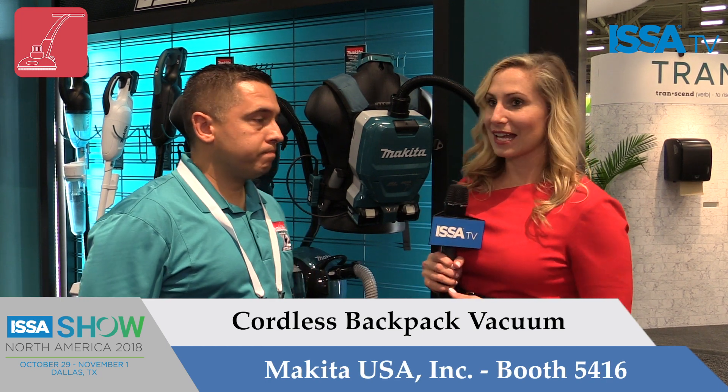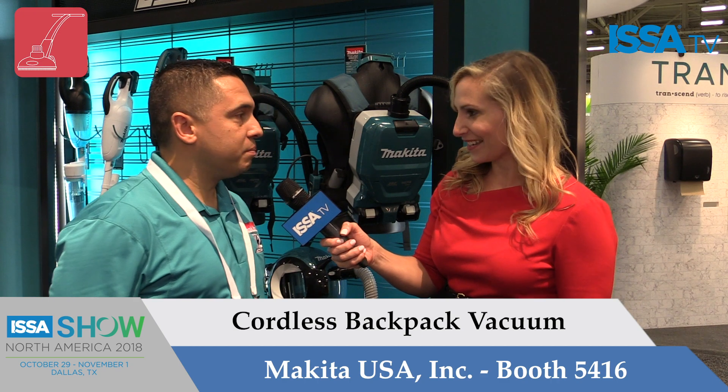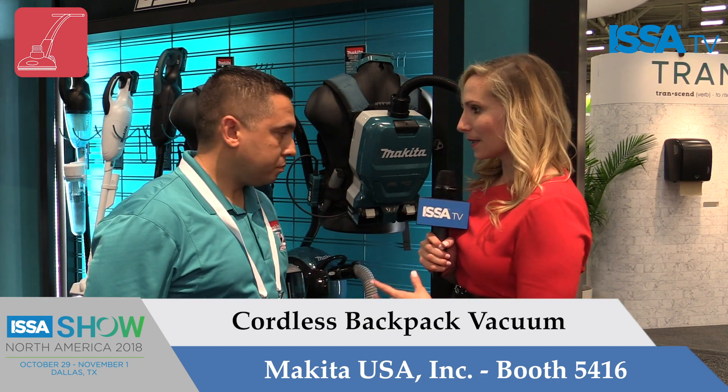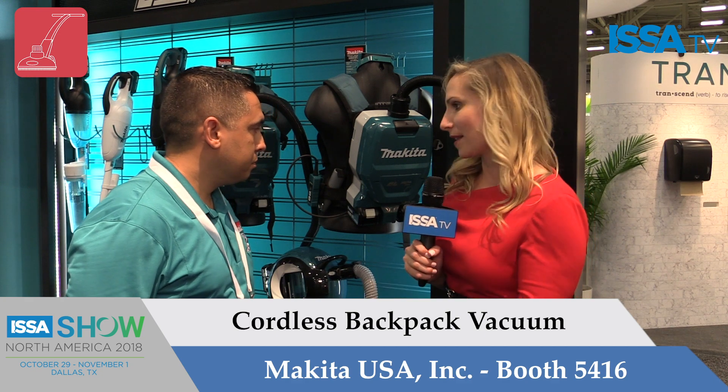Hello, I'm Sarah Strackhouse with ISSA TV, and I'm talking to David here with Makita a little bit about the cordless backpack vacuum. So can you tell us a little bit about what really separates this vacuum from other ones that you might see out on the market?